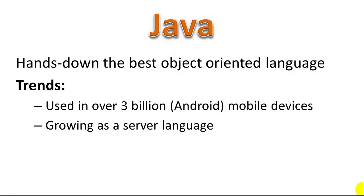And number one: Java is hands down the best object-oriented programming language. Java is a compiled language used in over 3 billion Android devices, which makes it right up there with C as one of the top two most widely used programming languages, and that's not going to change. Java is a great programming language — you learn a lot of fundamentals of programming by learning Java, so it's really an essential language for any programmer to know. Java is also growing as a server language.